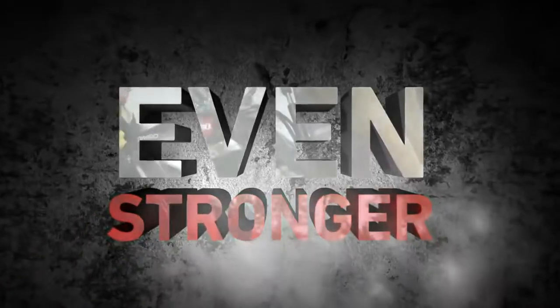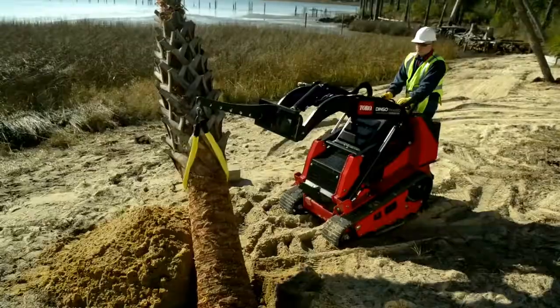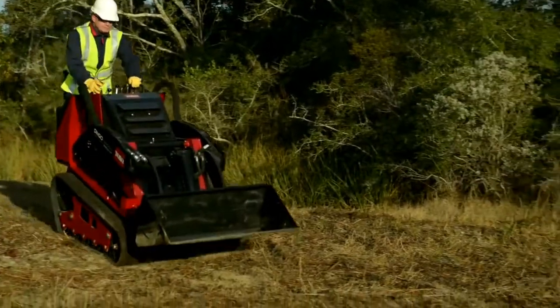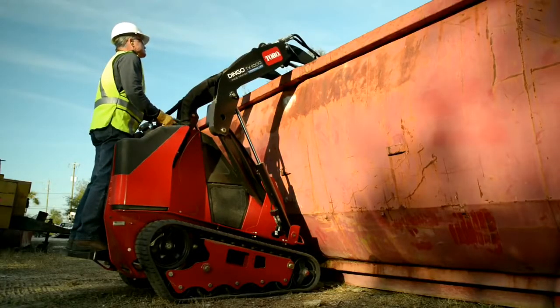Even stronger — that's the all-new Dingo TX-1000 from Toro. This new Dingo is in a class by itself with a winning combination of compact size, strength, and reach that the competition just can't touch.